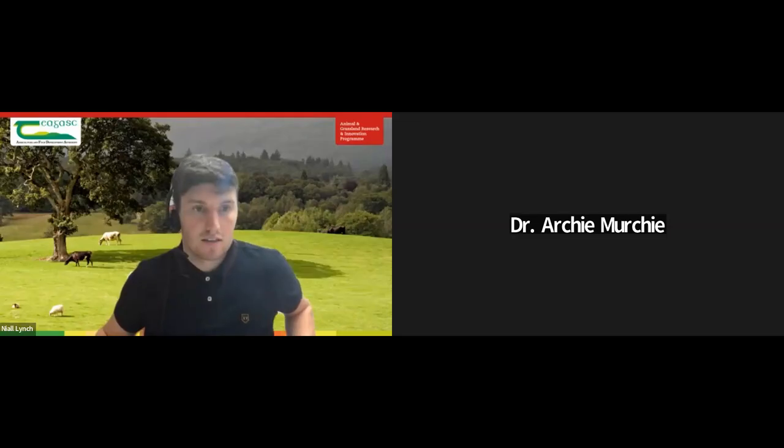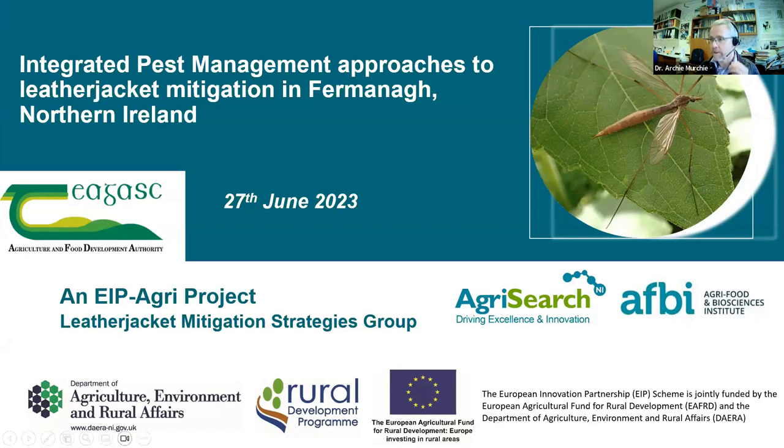Thanks very much for that, Ashling. Just a reminder for everyone on the call — the Q&A function is at the bottom; put your questions in there and we'll put them to Ashling and Archie at the end of the session. Next up we have Dr Archie Murchie.